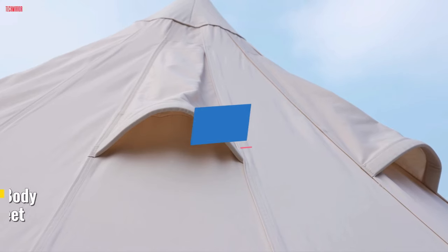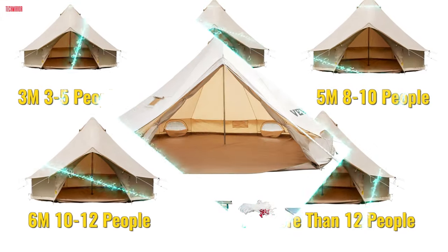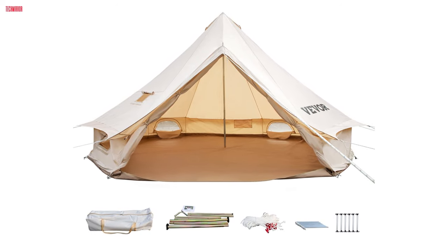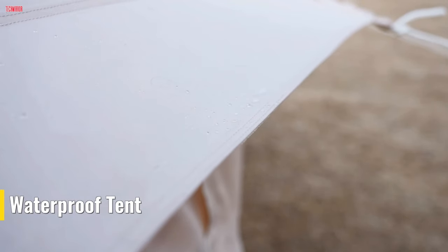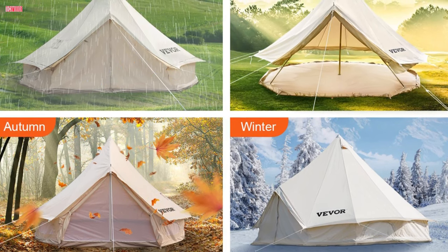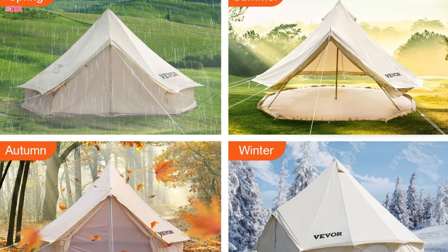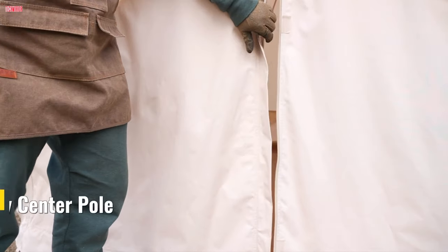Number 1. The Vever Canvas Bell Tent sets a new standard in outdoor accommodation, offering a perfect blend of retro style, luxury, and functionality. Crafted with 100% cotton canvas and reinforced with double-stitched seams, this tent ensures durability that withstands even the antics of playful pets. Exclusive WR treatment guarantees complete waterproofing while preserving the breathable nature of cotton, providing a cozy haven even during rainy and rough weather conditions. With a diameter of 7 meters and a height of 3.5 meters, this tent comfortably accommodates more than 12 people, ensuring ample space without feeling crowded.